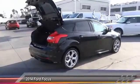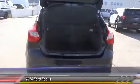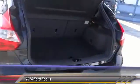Leather-wrapped steering wheel, Bluetooth wireless data link for hands-free phone, air conditioning, front alloy wheels, power steering, cruise control.